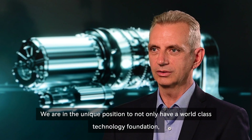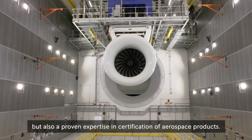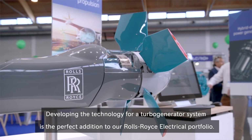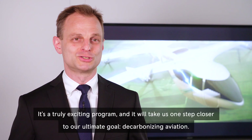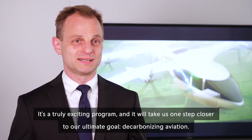We are in a unique position to not only have a world-class technology foundation, but also proven expertise in the certification of aerospace products. Developing the technology for a turbo generator system is the perfect addition to our Rolls-Royce electrical portfolio. It's a truly exciting program and it will take us one step closer to our ultimate goal: decarbonizing aviation.